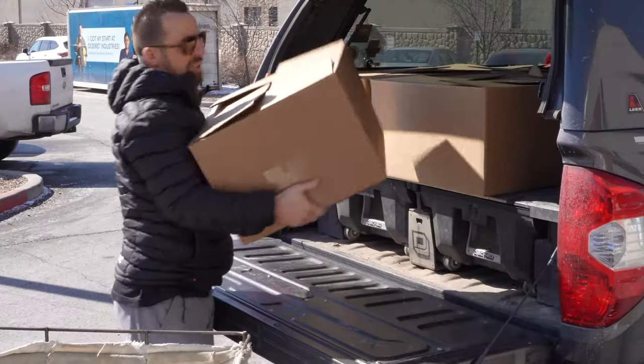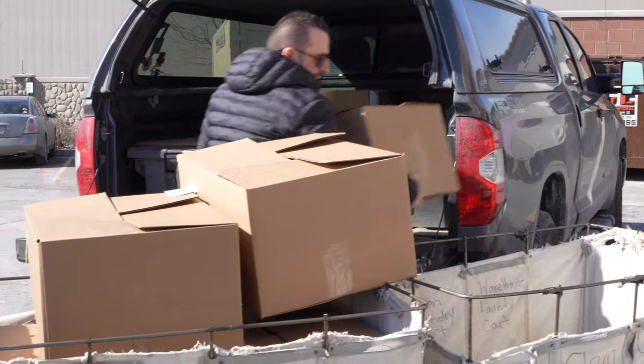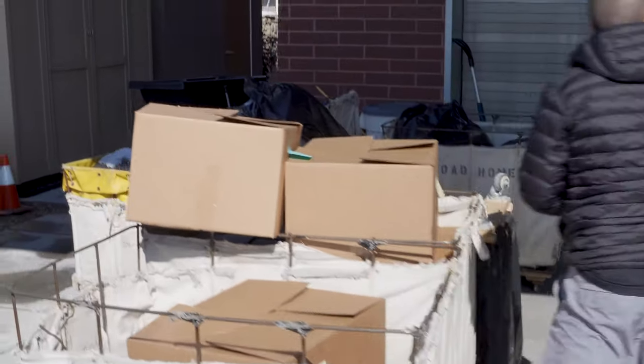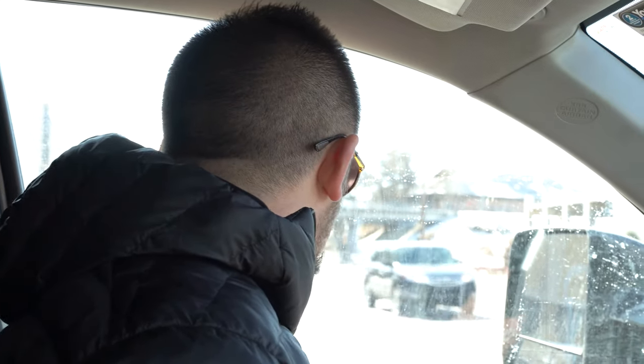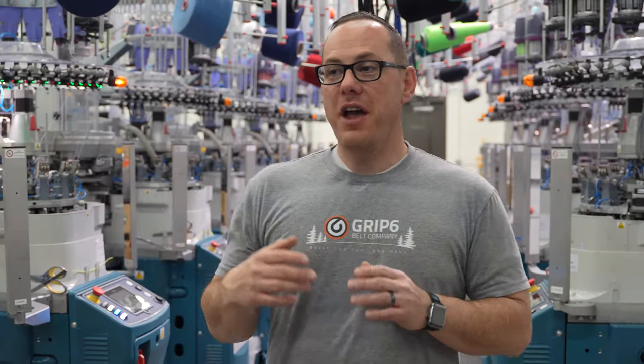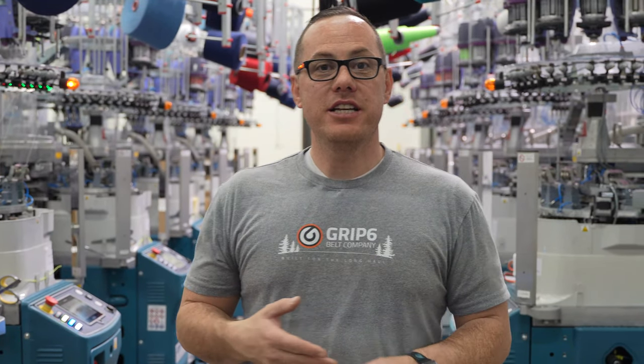We're heading to the local homeless shelter right now to donate our third-grade socks. Every two to three months, I'll take a truckload of socks, and sometimes belts as well. It feels good to not throw away a bunch of perfectly good product. It also feels good to know that people are wearing your product out there, keeping their feet warm in the winter and cool in the summer. I would rather our socks be worn by people than sitting in a landfill. We here at GRIP 6 pride ourselves on ensuring our customers receive the highest quality products that exceed all their expectations.